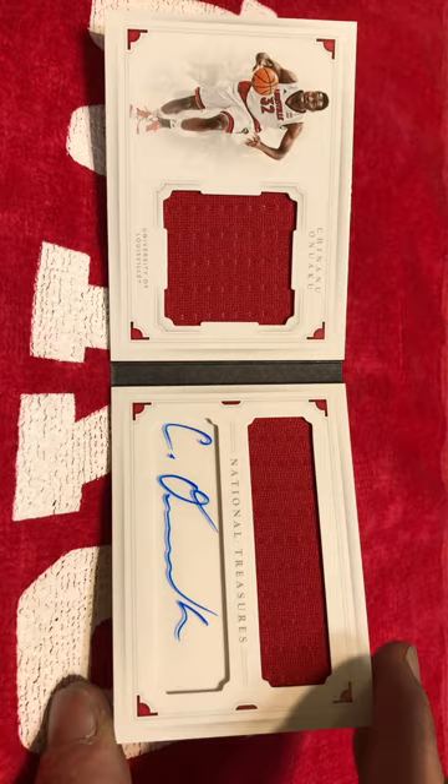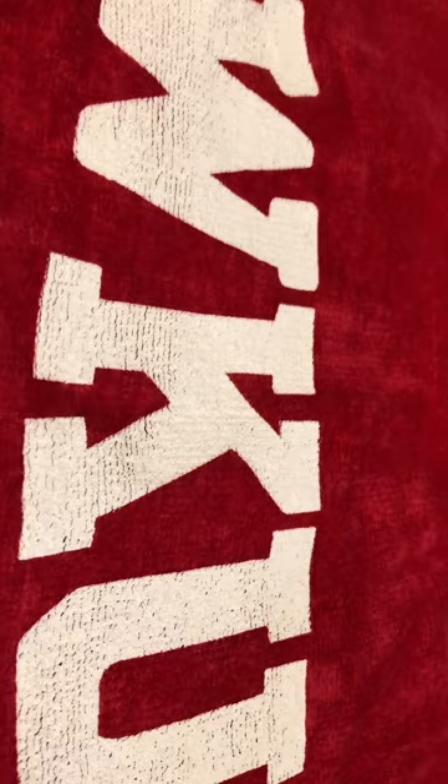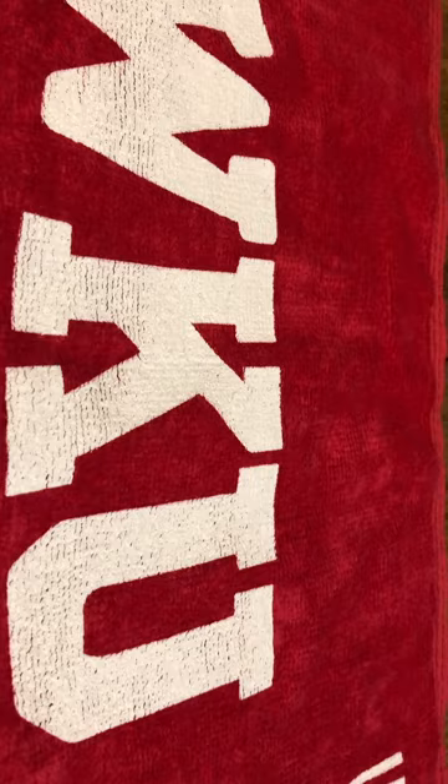And I need to get a different case for this. This is a National Treasures Chinonu Onowaku patch auto — number 10 out of 75, dual patch auto. Cool card, but I need a case for it badly, because I want an actual One Touch that can hold on to it.